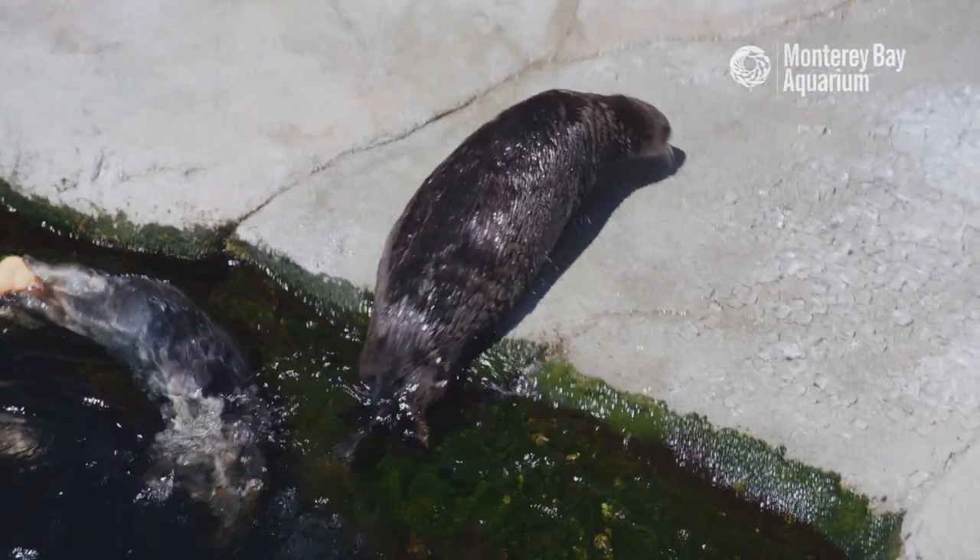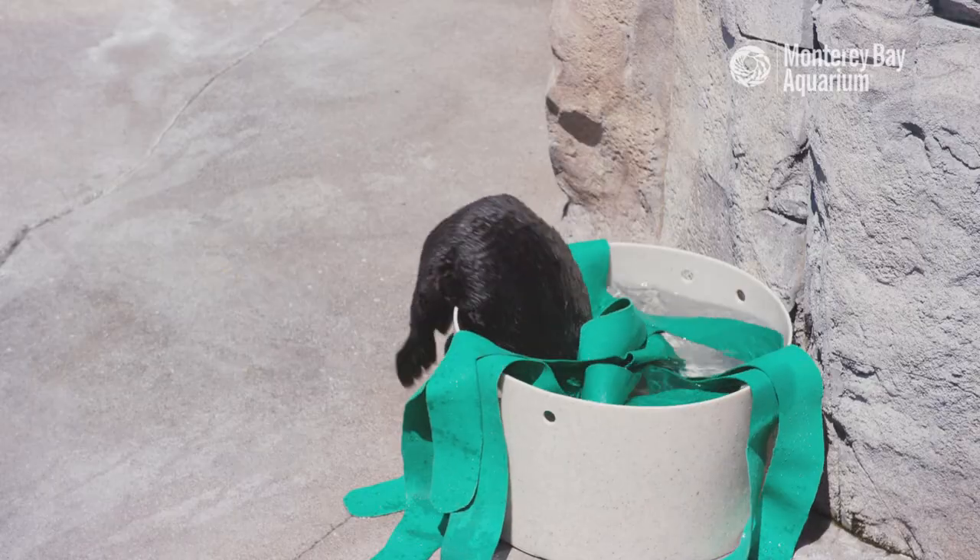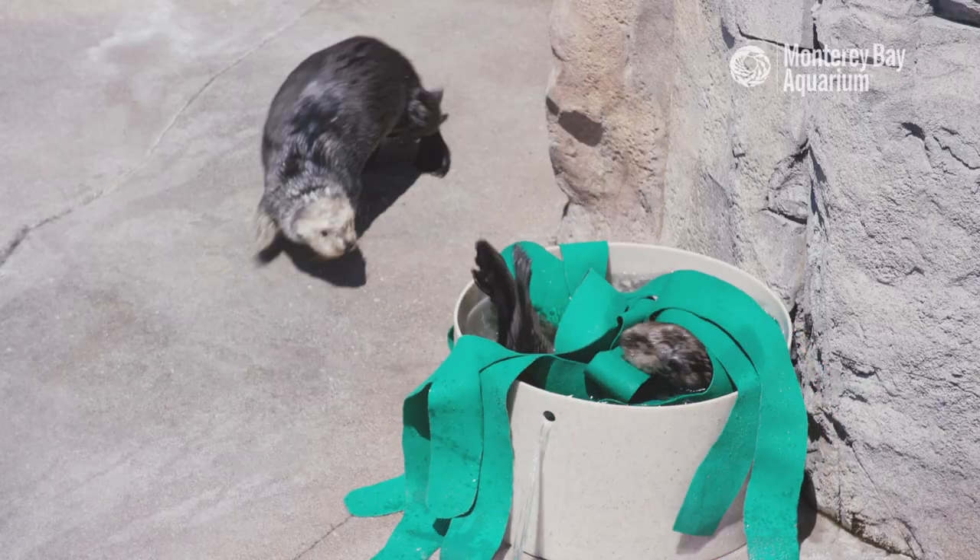Unlike some of our other otters who constantly keep us on our toes, Abby is a creature of habit and you can often tell exactly which otter she is just by what she's up to.